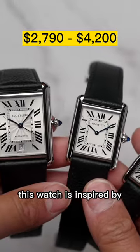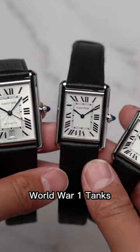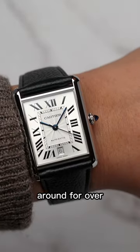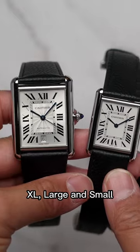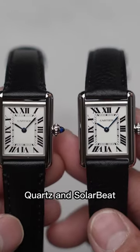Number two is the Cartier Tank Must. This watch is inspired by World War I tanks, and the design has been around for over 100 years. Now it comes in different sizes from extra large, large, and small, in automatic, quartz, and solar beat.